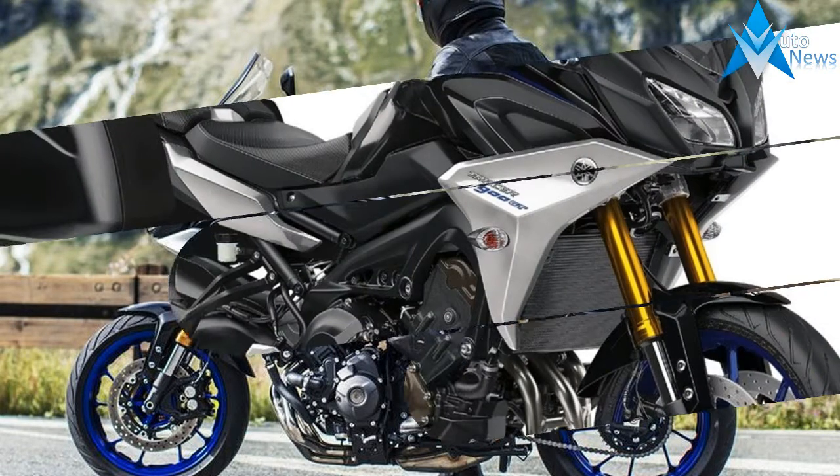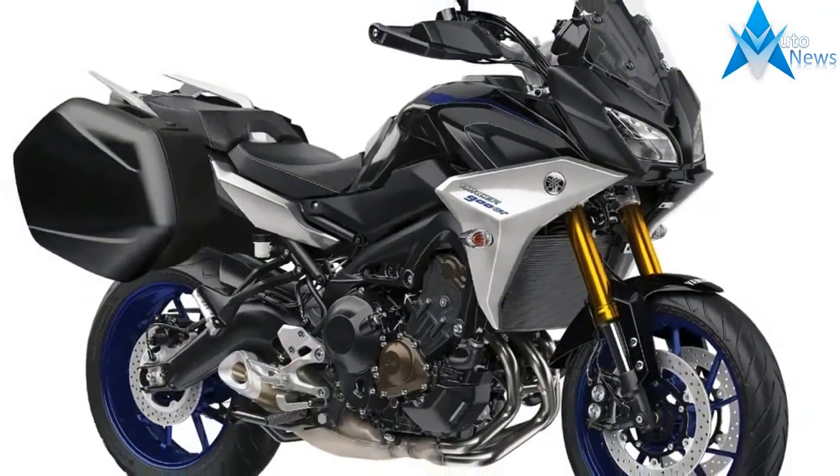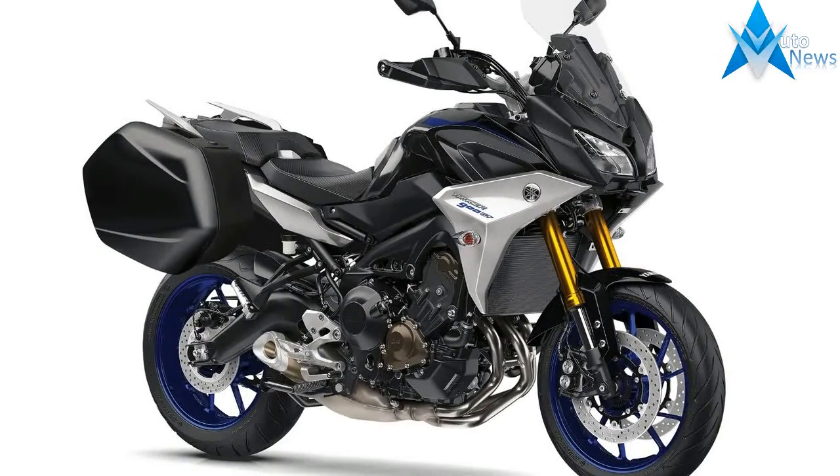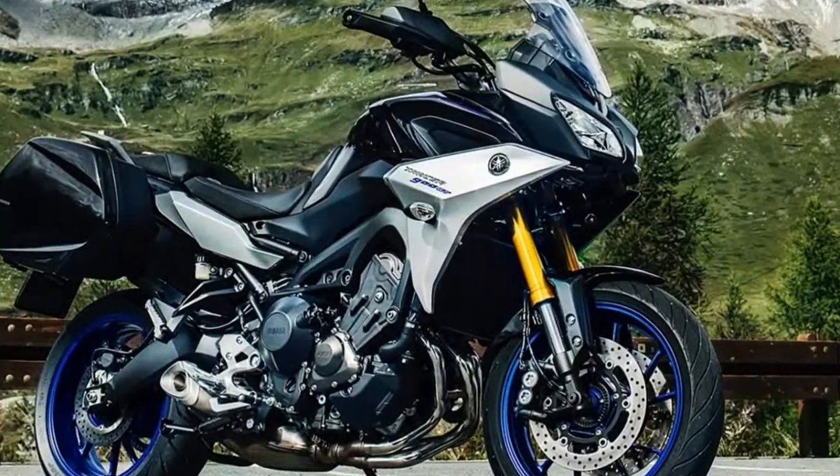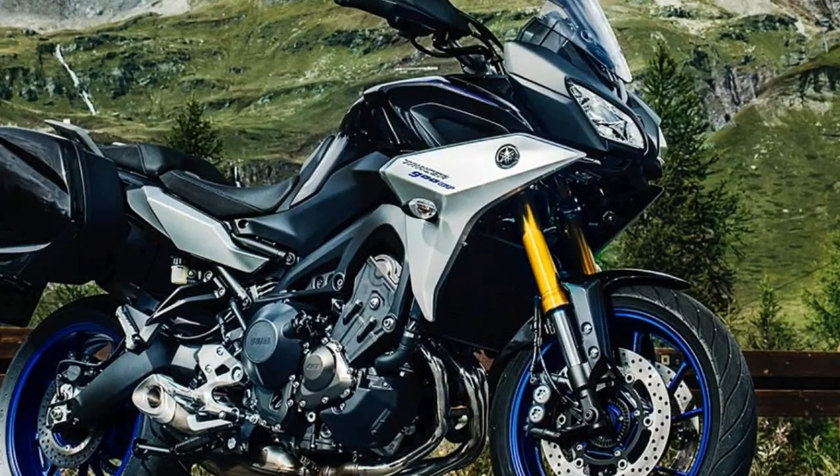Here are the essential facts. The 2019 Yamaha Tracer 900s get a longer swing arm for more stability and traction, along with a new aluminum swing arm. The shock settings have been changed to improve touring performance, according to Yamaha.